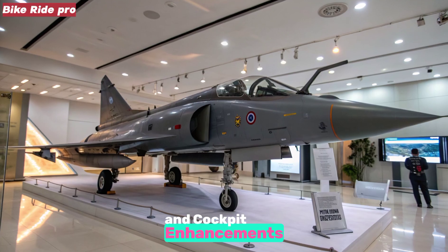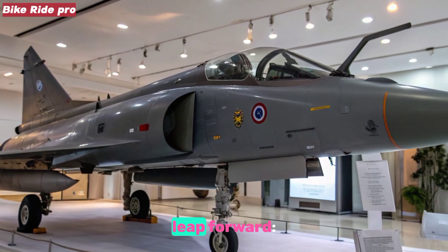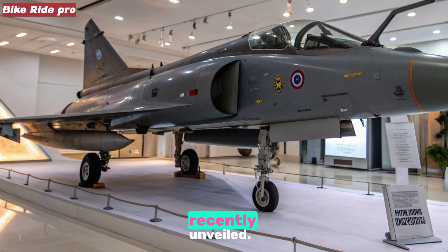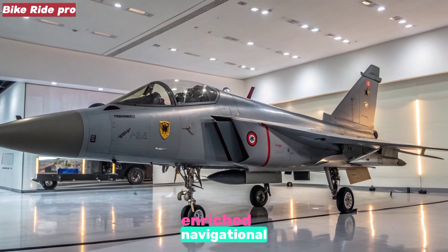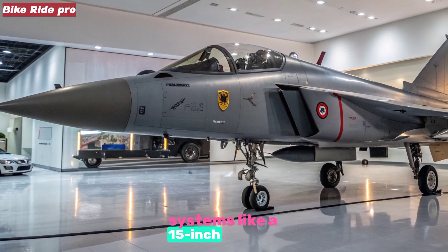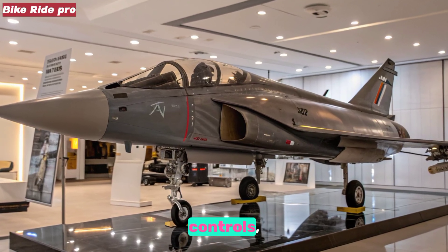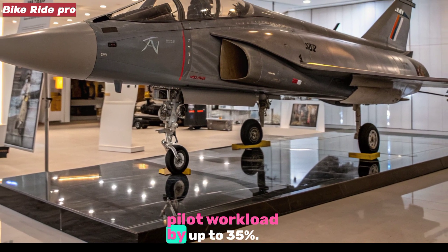Avionics and Cockpit Enhancements: Inside the cockpit lies a technological leap forward — a wide-angle holographic head-up display (HUD), recently unveiled. This HUD projects enriched navigational and targeting data directly within the pilot's line-of-sight, and integrates with advanced systems like a 15-inch touch-sensitive wide-area display (WAD), side-stick controls, and fused sensor info, reducing pilot workload by up to 35%.